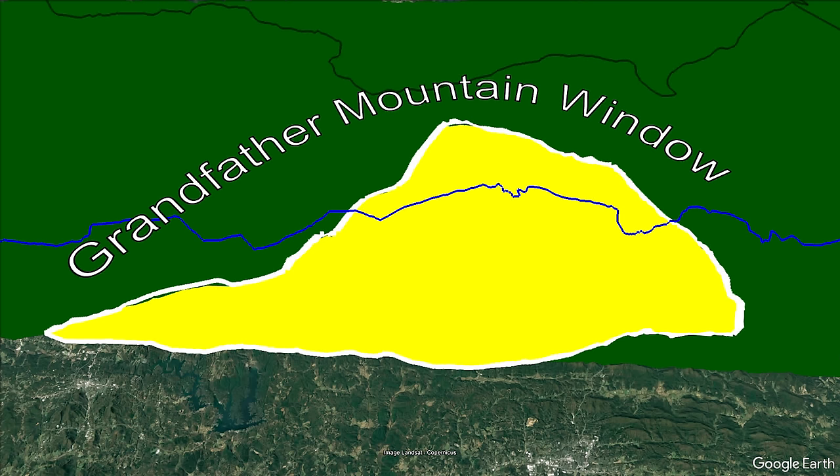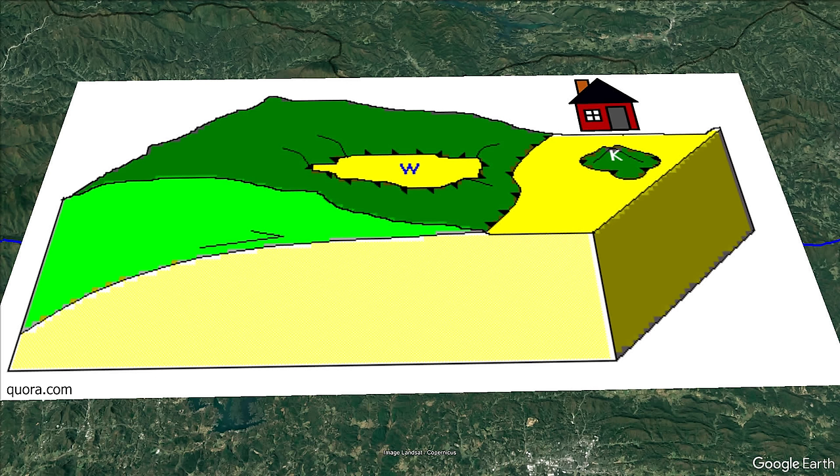This occurred during the final assembly of Pangea when Africa collided with North America between 310 to 280 million years ago. Over time, the Thrust Sheet was locally eroded down creating a hole, or window, with the material that moved over top removed, revealing the rocks beneath and creating the Grandfather Mountain window.